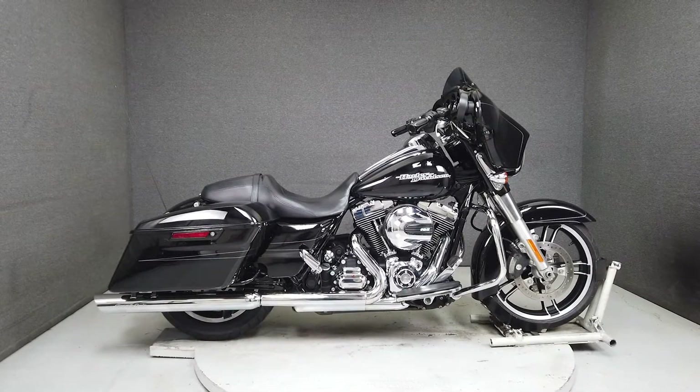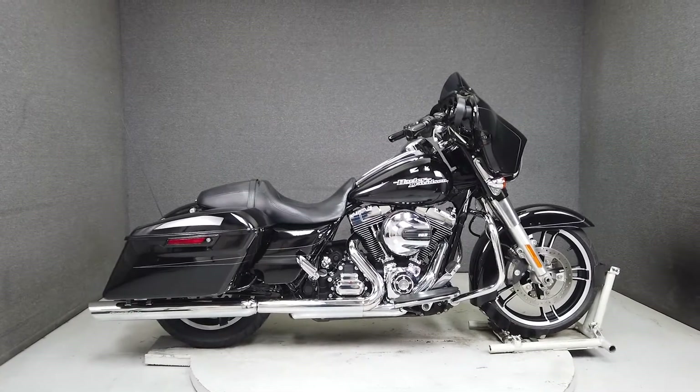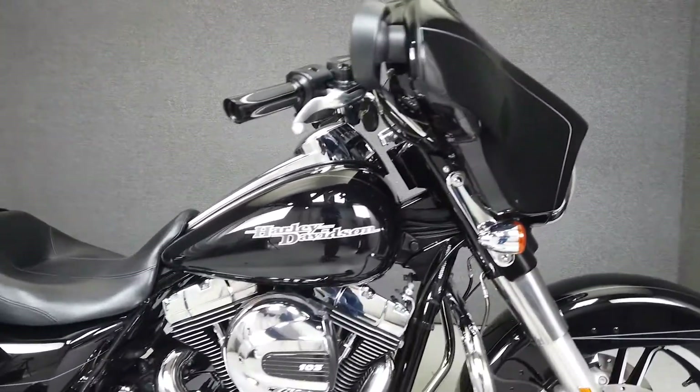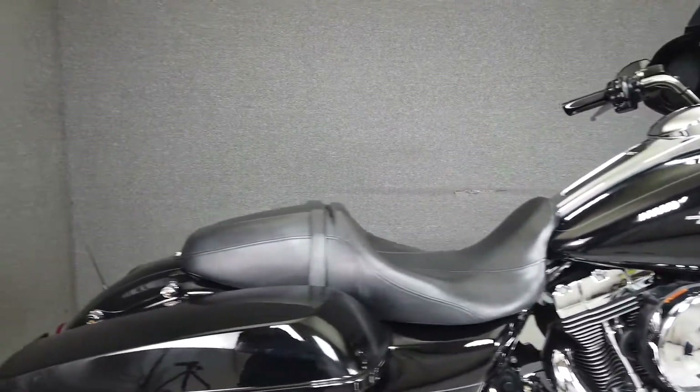Hey everyone, this is Keegan from National PowerSports. This 2015 Harley-Davidson Street Glide Special with 38,135 miles passes New Hampshire State Inspection and runs well.